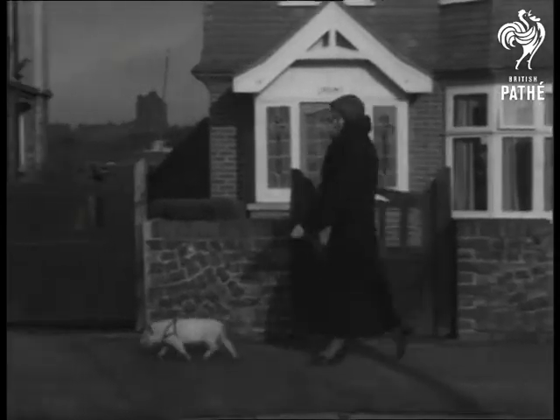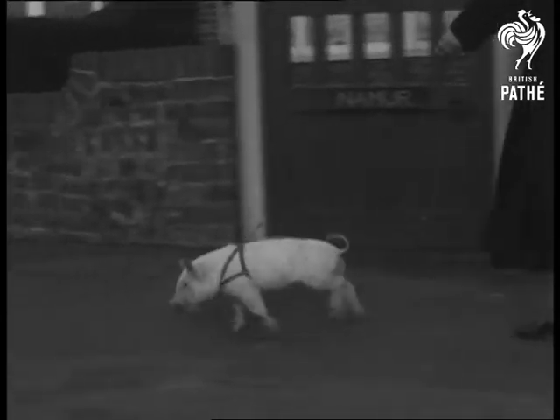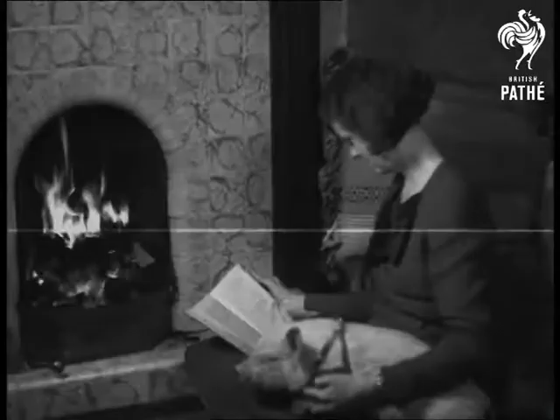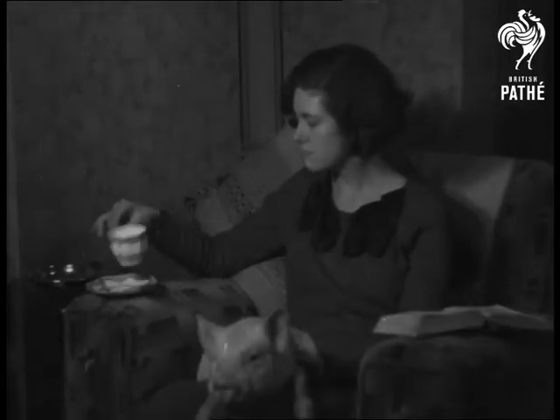And talking of sled, this little pig sled not only to market but everywhere else in the neighbourhood of Sevenoaks by its mistress. And it's as companionable as a dog. But when there's any petting going it's a perfect little pig. That's not bacon she's reading anyway. You can trust him to be well in this sort of picture.